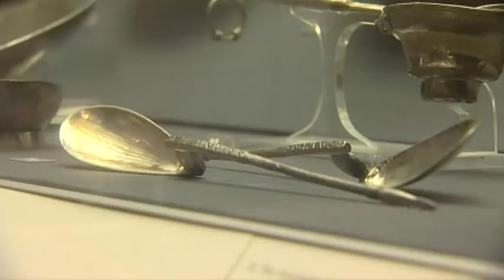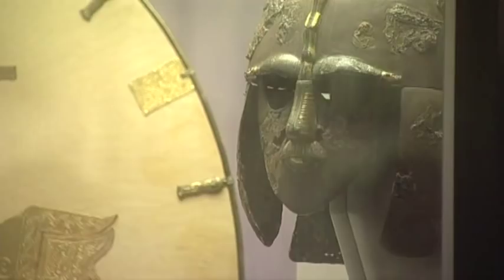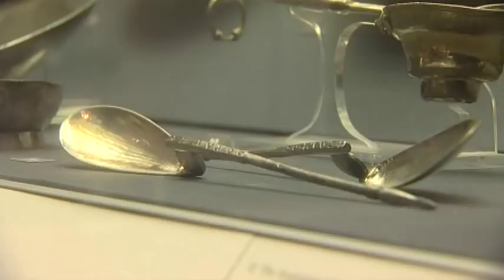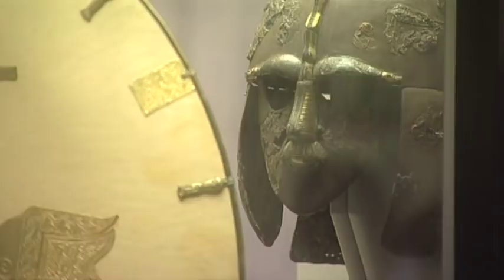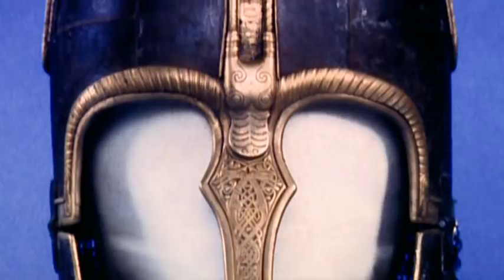Even though he converted back to paganism and was buried in a pagan graveyard, his family nevertheless buried these things with him. The spoons, with their Greek inscriptions, were found at the right shoulder of where the body might have lain. The pagan helmet was at the left shoulder. The helmet does not contain any Christian symbolism. In contrast, this 8th century helmet found in York carries an emphatic Christian message.